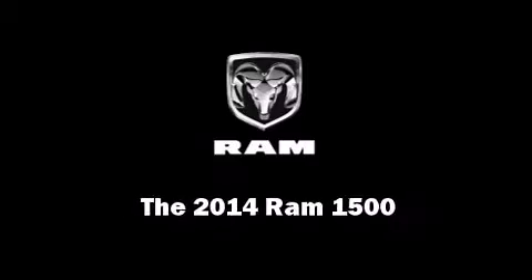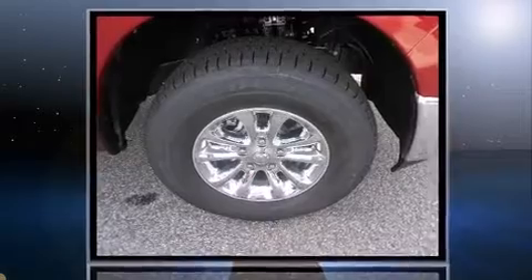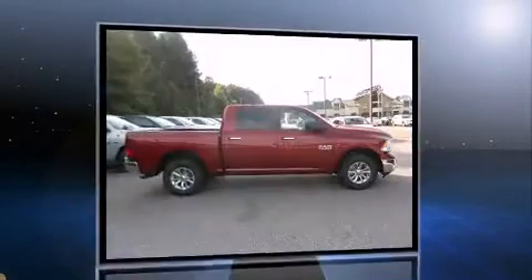Introducing the 2014 Ram 1500. Smooth gear shifts are achieved thanks to the refined 6-cylinder engine and for added security, Dynamic Stability Control supplements the drivetrain.